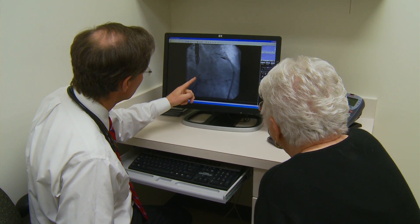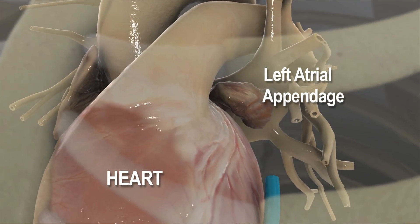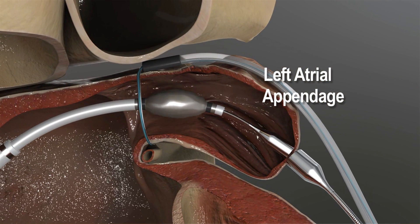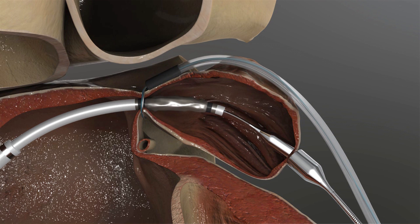Patients with atrial fibrillation are at a greater risk for having a stroke, presumably because of the risk of a blood clot coming from the left atrial appendage. The purpose of the Lariat is to put a suture around the left atrial appendage and then to tie it off so that no blood clots can get out of the left atrial appendage and cause a stroke.